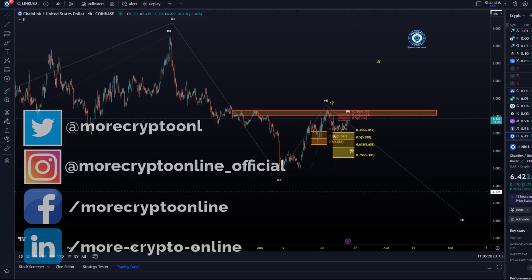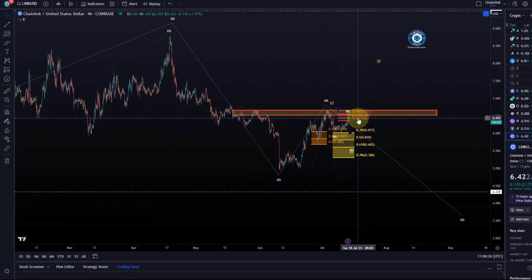Hello and welcome to another update video about LINK. On the Chainlink chart we start to see quite some upside today — not bigger than it should be, but quite some nice movements to the upside.